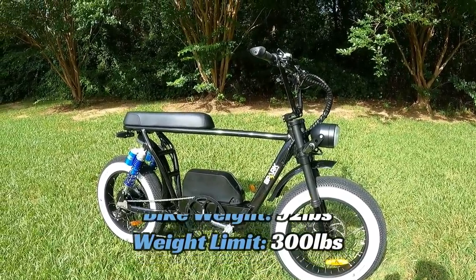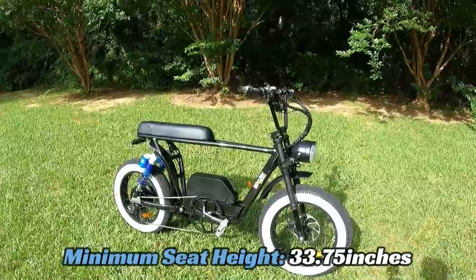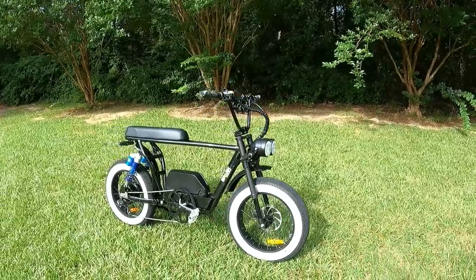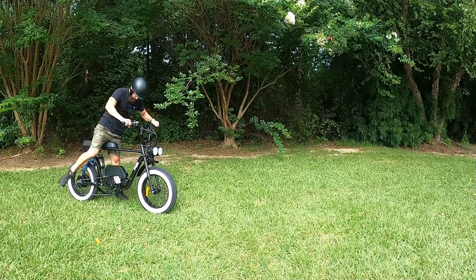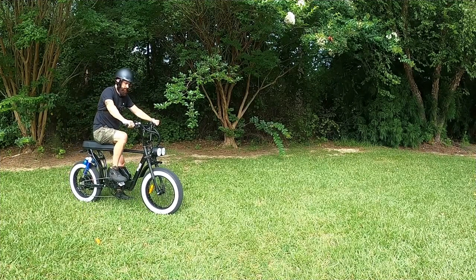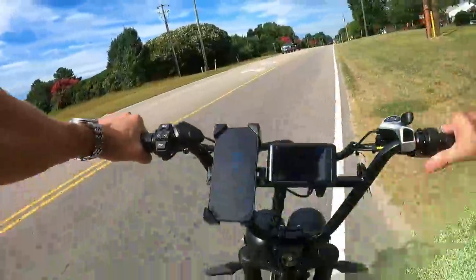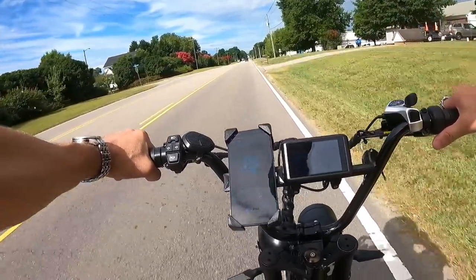The Bandit weighs about 92 pounds — around 80 with the battery removed. The minimum seat height is 33 and three-quarters inches — just about 34 inches from the ground to the top of the seat. Now let's take this thing for a ride and see what the performance is all about.